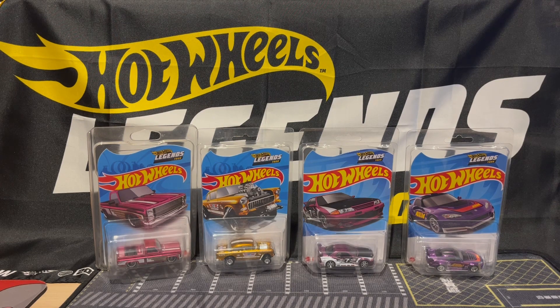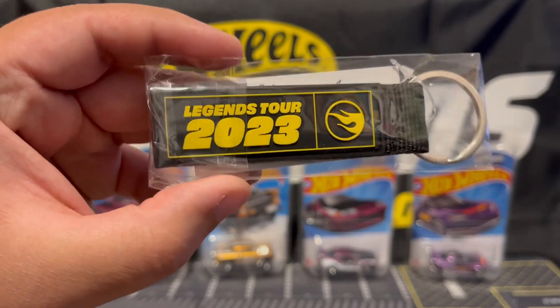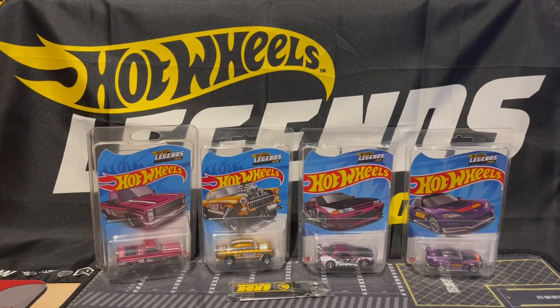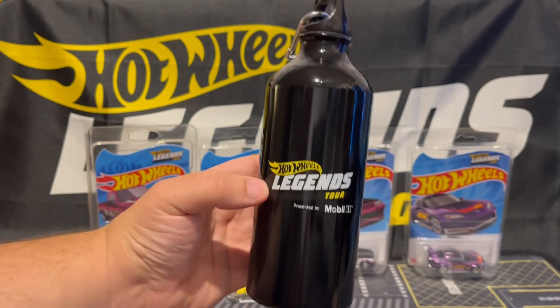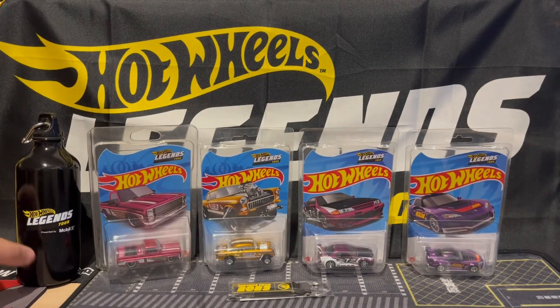I also got some other little souvenirs from this Legends Tour. We've got a little keychain — 2023 Legends Tour, pretty cool — and this thermos. That's pretty much it for this video, guys. Let me know which car was your favorite, and I can't wait for next year's Legends Tour. Thanks for watching!